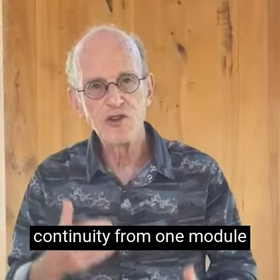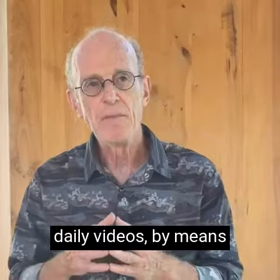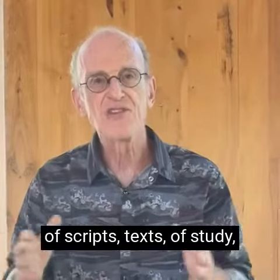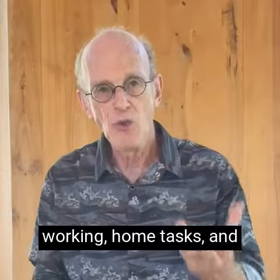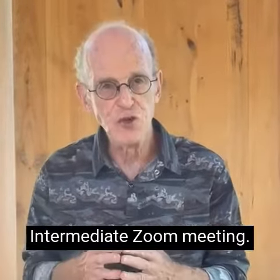Most of all, we bring this into a practice that is sustainable, and there is a continuity from one module to the next by means of daily videos, scripts, texts of study, working home tasks, and intermediate Zoom meetings.